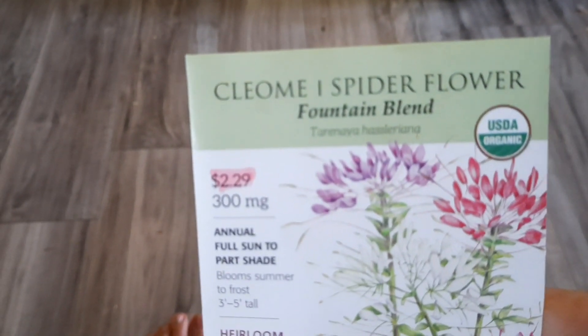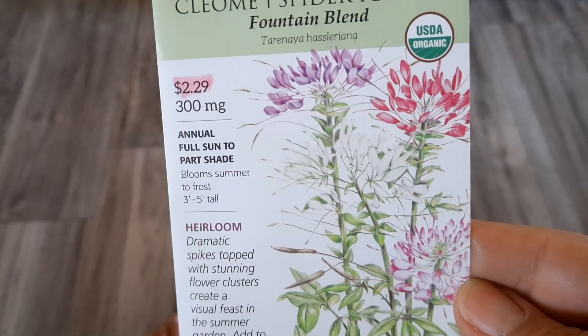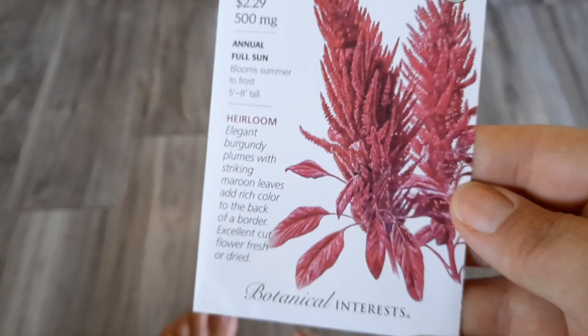And then this flower — Cleome spider flowers. They're just really pretty. And then another amaranth — a burgundy one. Very pretty.